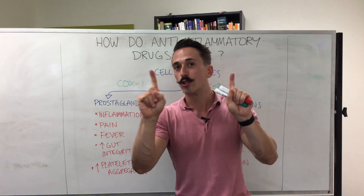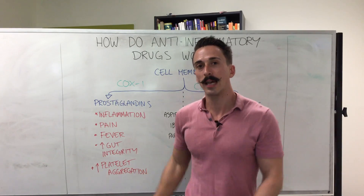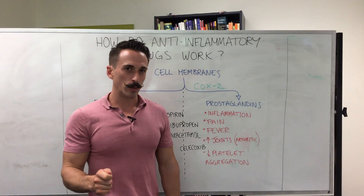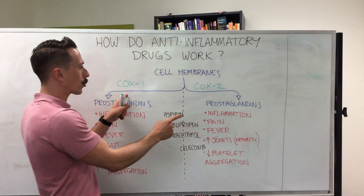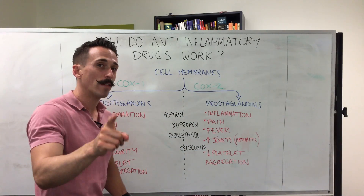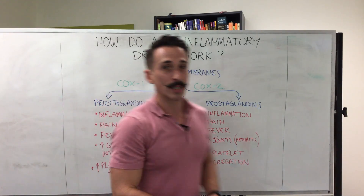In order to do so, it needs two enzymes. COX-1 creates one type of prostaglandins, and COX-2 creates the other type. Now let's look at the drugs that we take. Aspirin inhibits both COX-1 and COX-2, inhibiting both types of prostaglandins. However, aspirin more so blocks COX-1 prostaglandins.